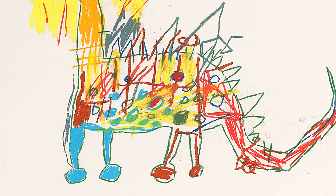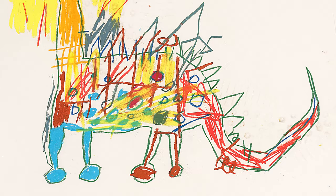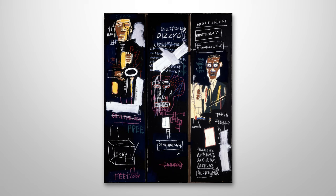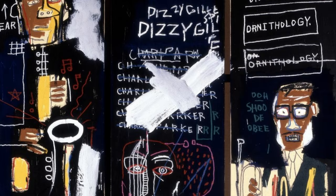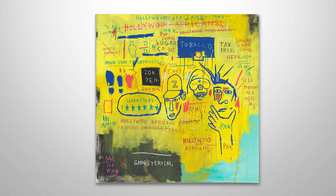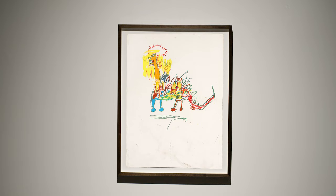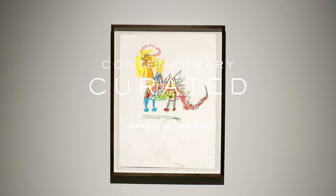Untitled can really be seen as a precursor to later masterpieces from the early 1980s. We see some of the same motifs in this work as we do in Horn Players, in the collection of The Broad in Los Angeles, and Hollywood Africans in the collection of The Whitney.